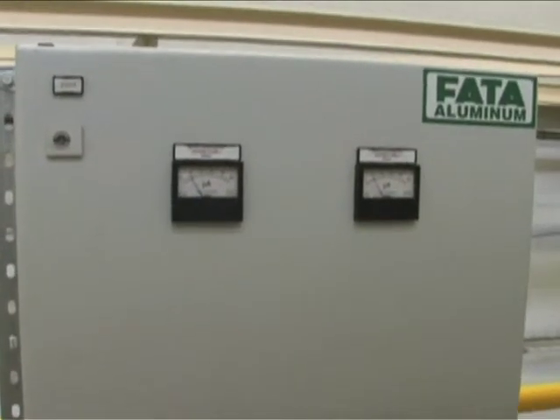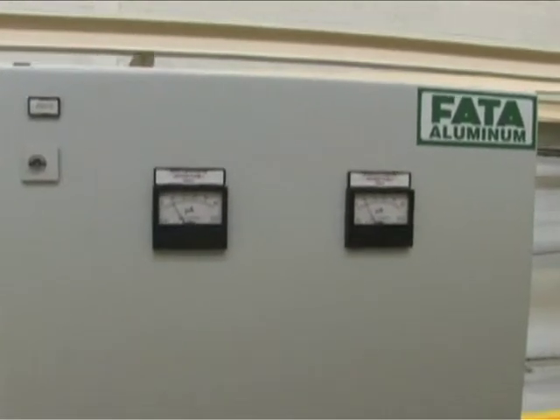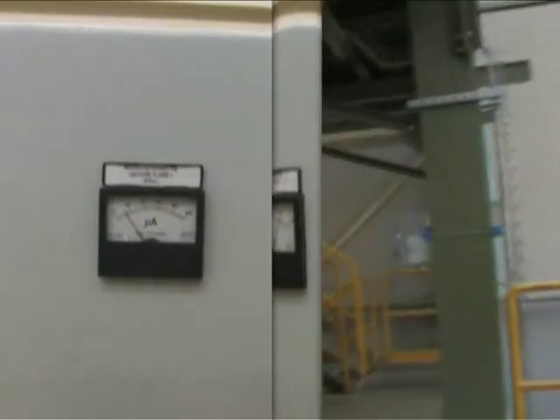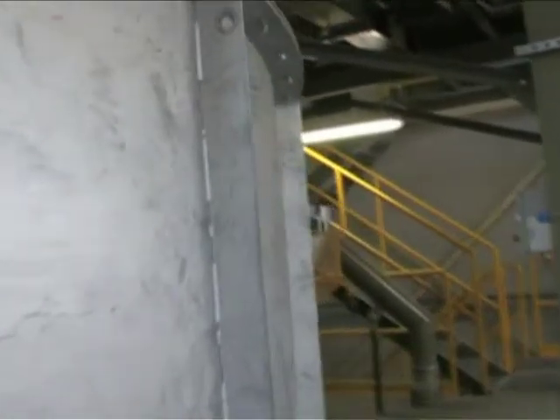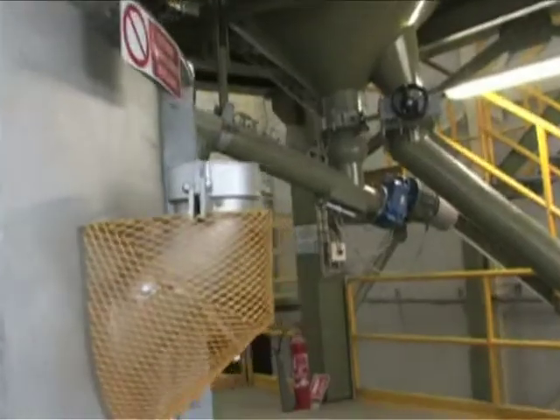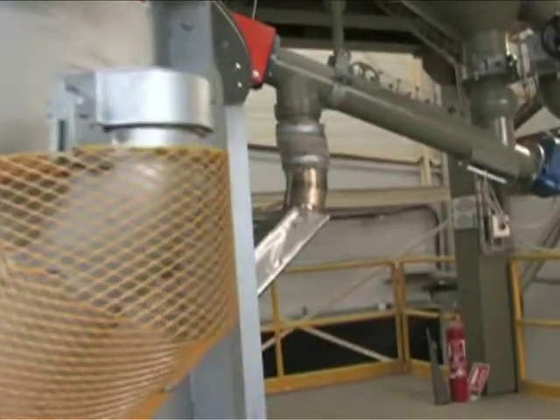A control panel complete with a pair of microammeters is provided to control the flame of the two burners. An inspection hatch permits the inspection of the furnace interior to monitor combustion and sand fluidization.